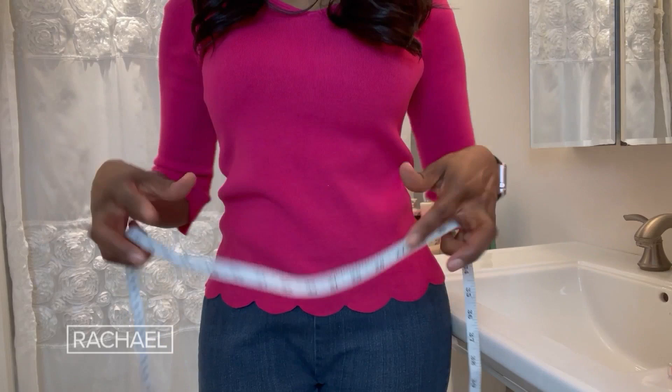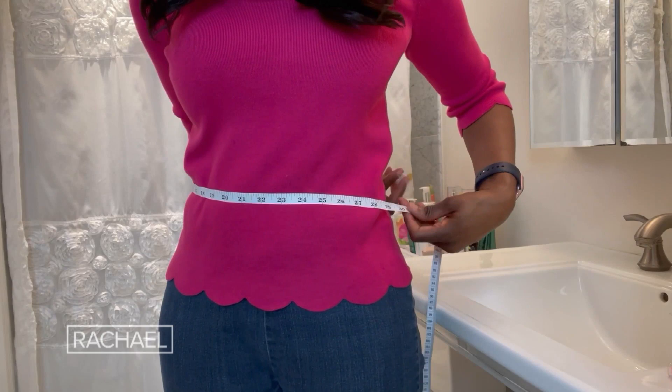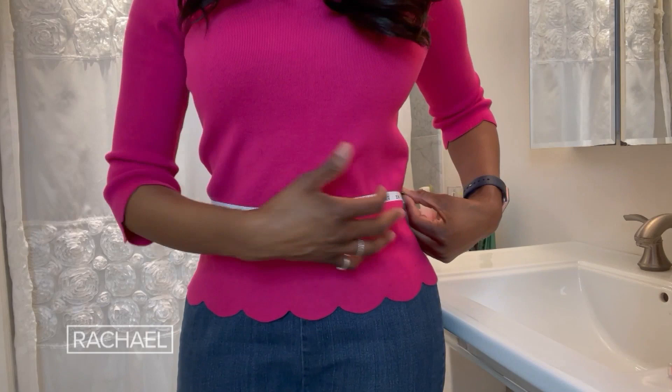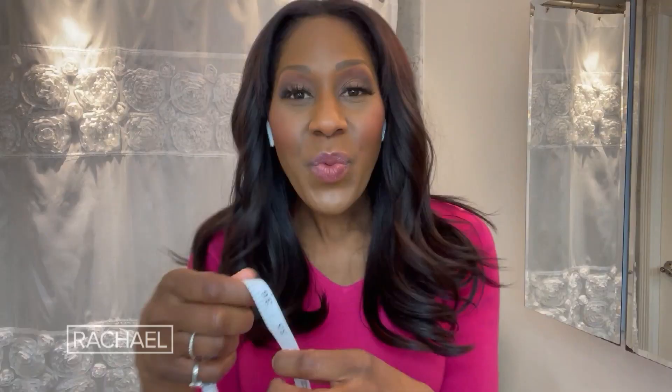Tape measures are also good for measuring waist circumference. You want to be doing this on bare skin. Find your hip bones and go just above that to your abdomen. When you use a tape measure, make sure you're putting it straight across so that it is horizontal — you don't want it twisted or turned. Make sure it's snug but not too tight. Measure after you've taken a deep breath in and then breathed out. Waist circumference can be a really important overall indicator when it comes to our health.